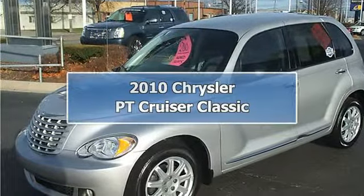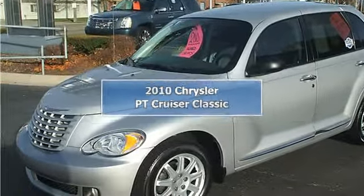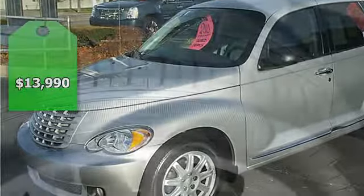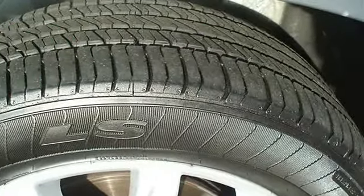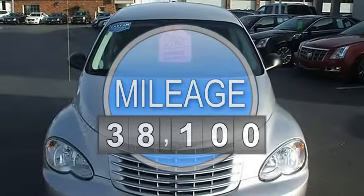2010 Chrysler PT Cruiser, one-owner local trade. Heated seats, full power, excellent condition, factory warranty, clean CarFax, non-smoker.